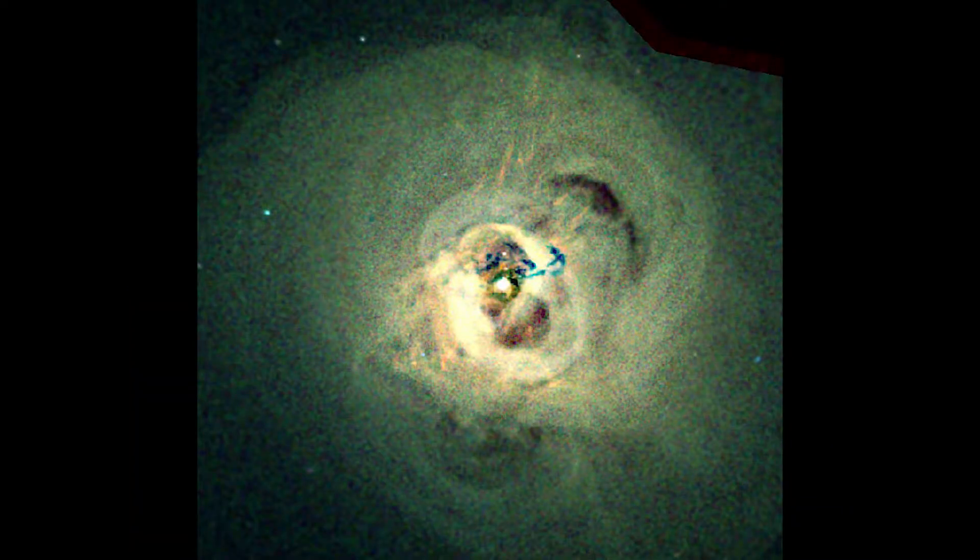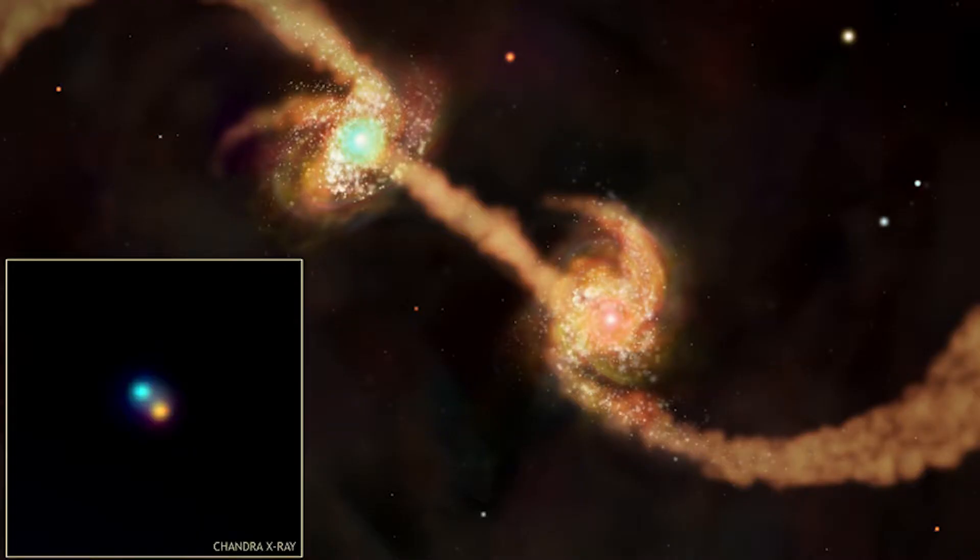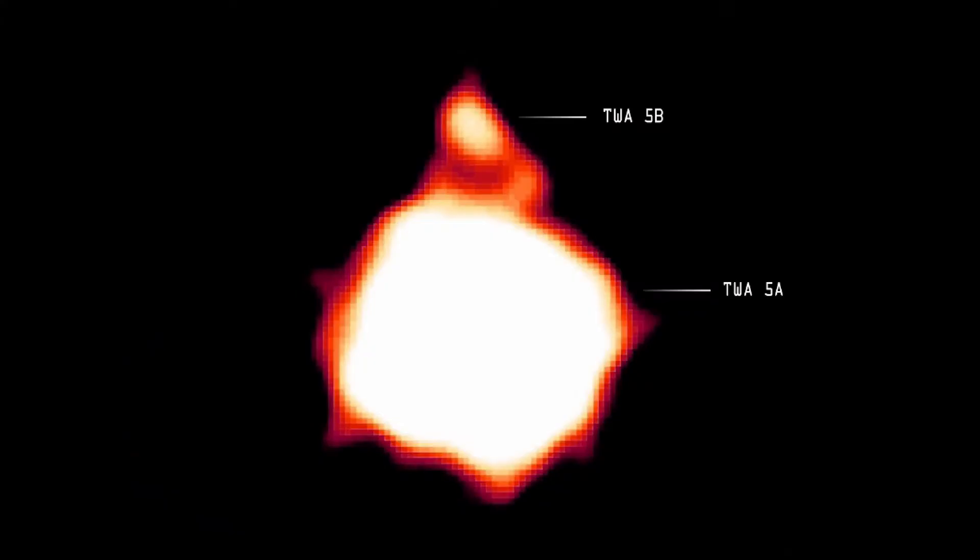Additional discoveries include sound waves from a supermassive black hole in the Perseus cluster, galaxies merging, and in this image of TWA-5b, a brown dwarf orbiting a young binary star system known as TWA-5a, 180 light-years away from Earth.